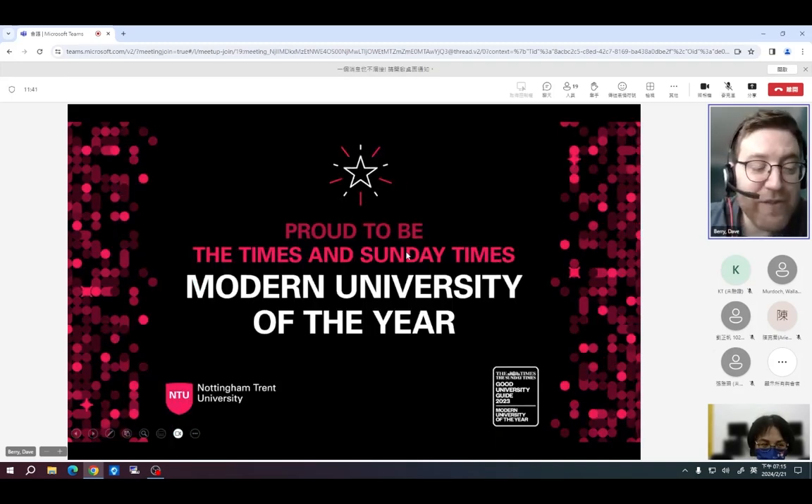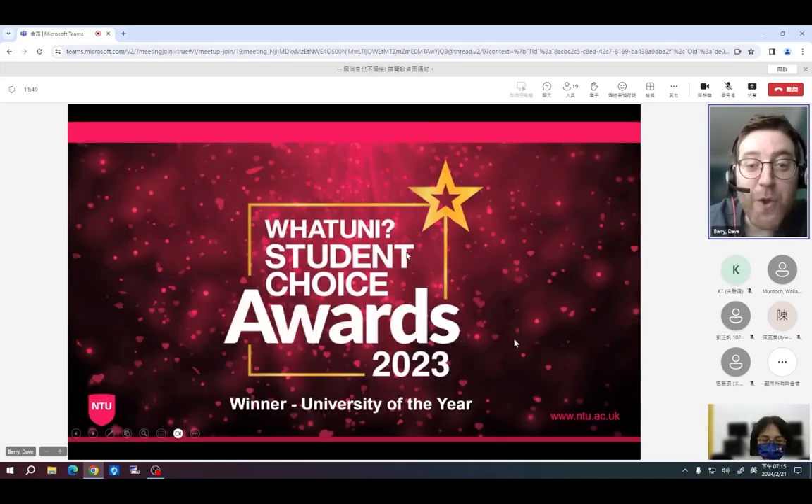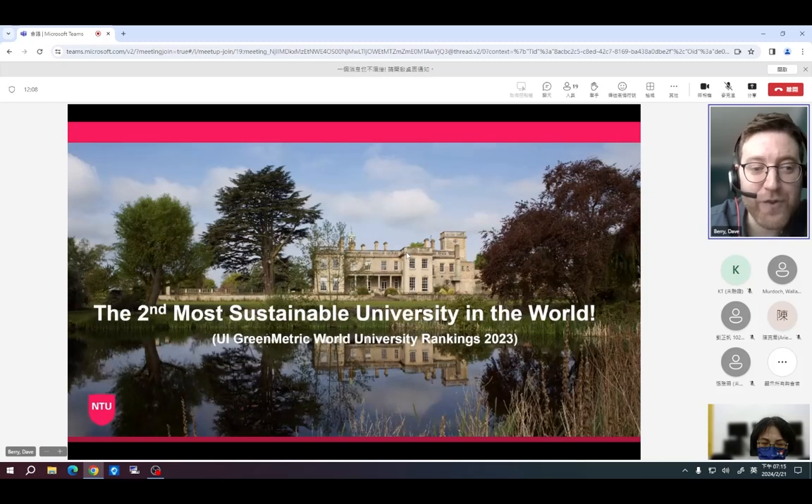We've had an incredible period of success recently. We were named Modern University of the Year by the Times and Sunday Times in 2023, and University of the Year at the WhatUni Student Choice Awards — the largest student-voted awards in UK higher education. We also won the postgraduate category at the same ceremony. Most recently, NTU was named the second most sustainable university in the world for two consecutive years, which we're really proud of.